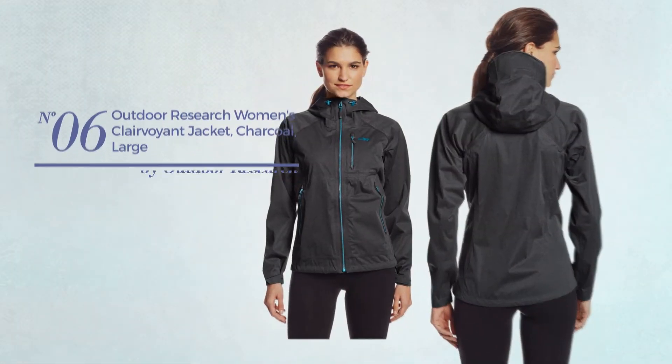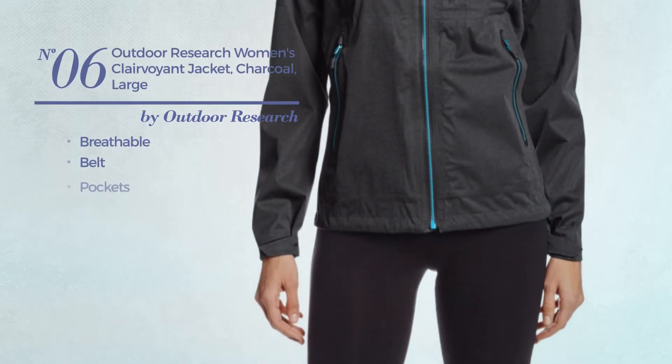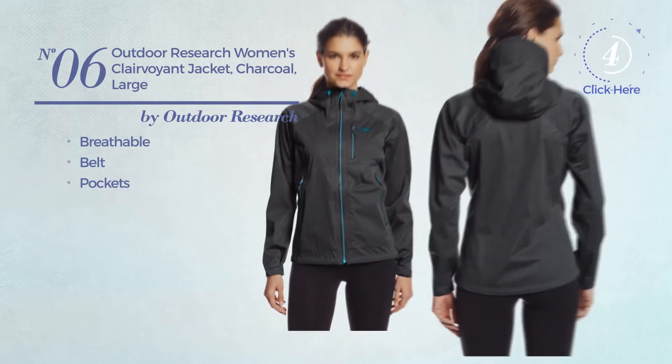Number 6. Crafted from breathable material, this jacket includes belt and pockets. Available in 2 other colors.